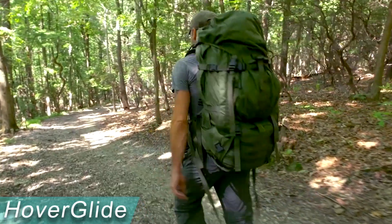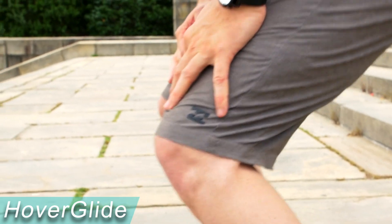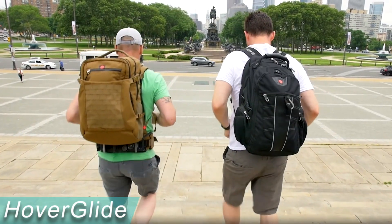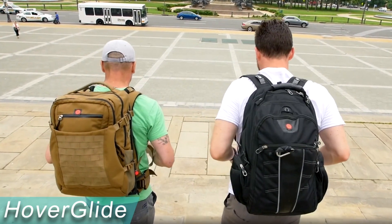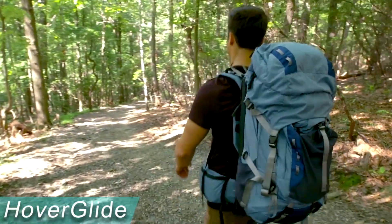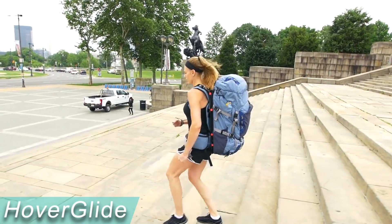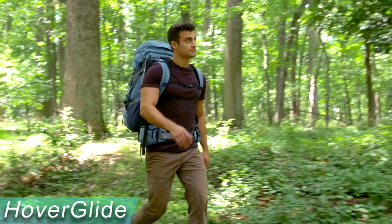This patented suspended load technology allows the carried load to move up and down relative to the person walking or running, keeping the load at a constant height above the ground. It appears to be magic, but it's actually just science. A 50-pound load exerts 50 pounds of force while standing still, but when you walk or run, peak force can be up to three times the weight carried. Suddenly, a 50-pound backpack can exert the same force as a 150-pound backpack, but this can be significantly reduced thanks to this invention.